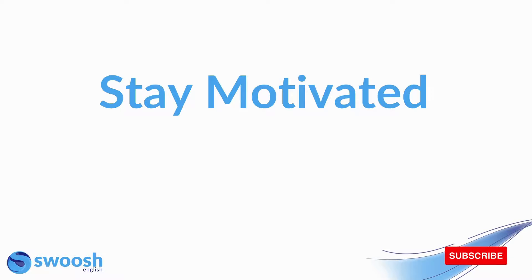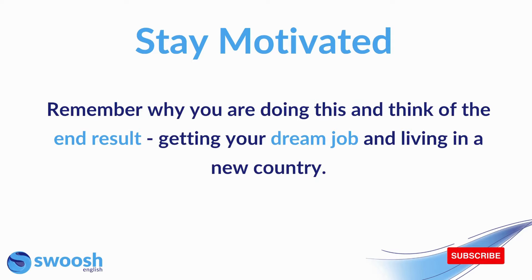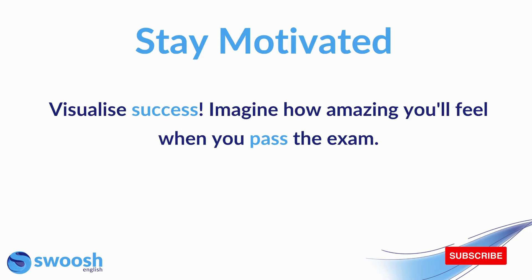And finally, another important factor in OET success is to stay motivated. You need to set goals and have a clear study plan at the beginning of your preparation to ensure that you can achieve these goals. Remind yourself why you're doing this — think of the end result, which is getting your dream job and perhaps living in a new country. And finally, visualize success. Imagine how amazing you'll feel when you pass the exam and all of that hard work has paid off.